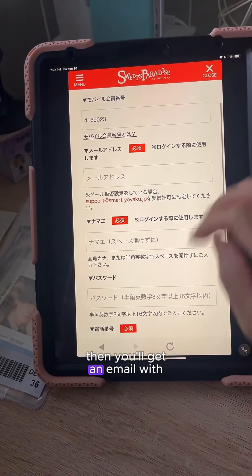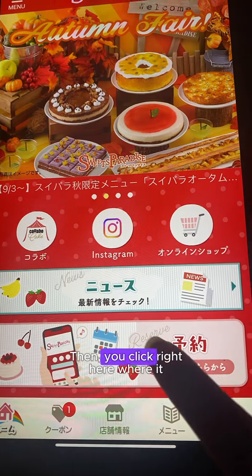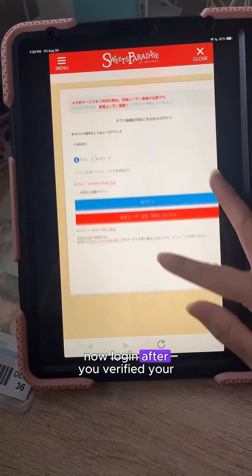Make sure you fill in all your details, then you'll get an email with a link. Google Translate it and click the URL to verify your email. Then click where it says Reserves and log in after you've verified your email.